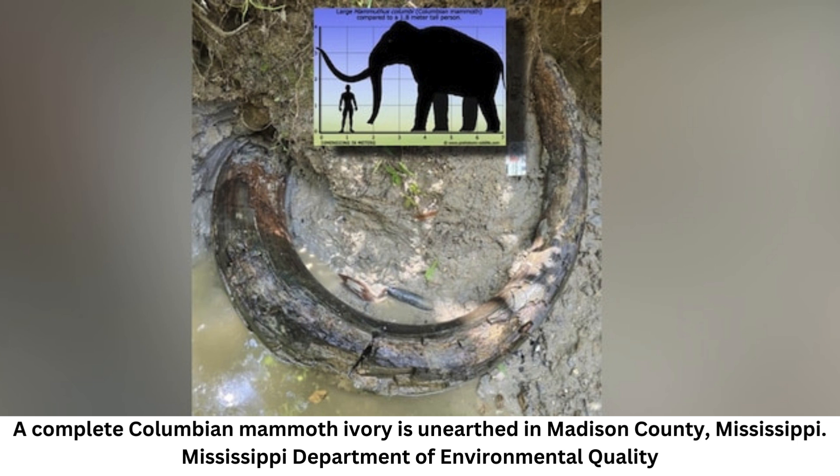Fossils of mammoth relatives such as American mastodons, Mammut americanum, are found throughout Mississippi because they dined on a variety of plants and so lived in several types of environments, but mammoths were choosier and grazed only in open grasslands. As a result, only two regions in the local area supported the majestic creatures.